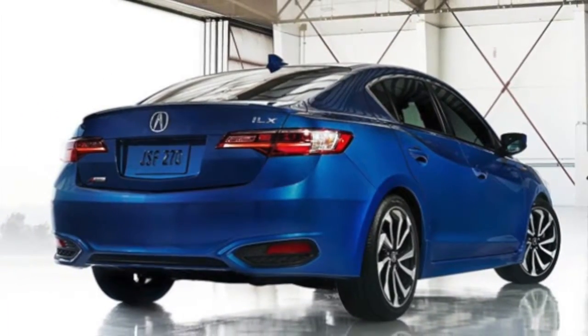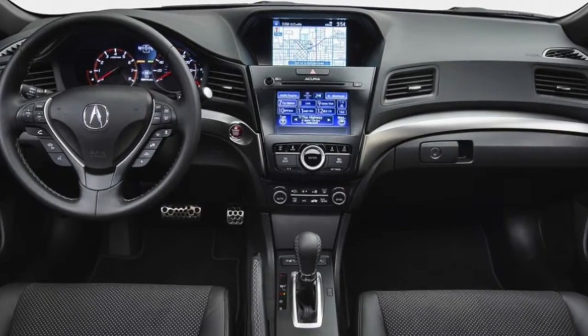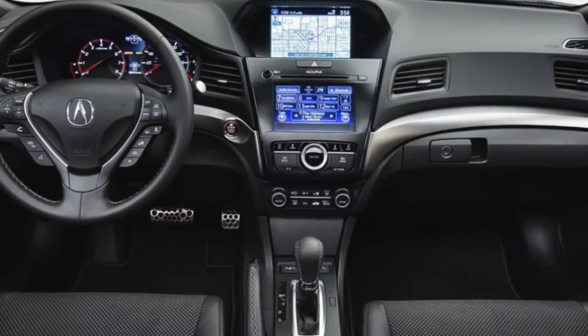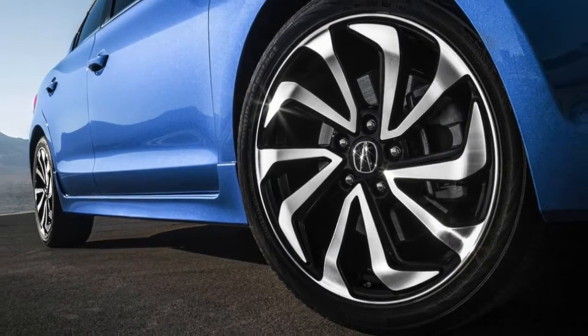From the inside out, the 2018 Acura TLX has been designed to make a bold statement. From widening its stance to adding round LED fog lights, it's easy to spot the unique style of the TLX.